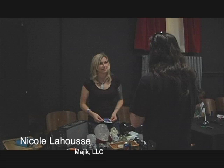Hi, this is Matt Moniz from Spooky South Coast. We're here at the second annual Ocean State Paracon. I'm here with Nicole LaRouz.